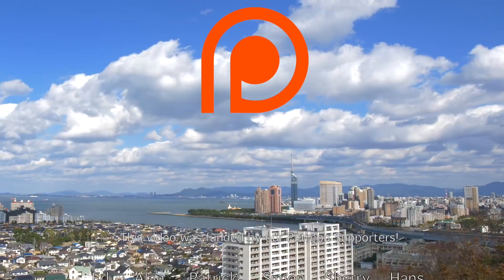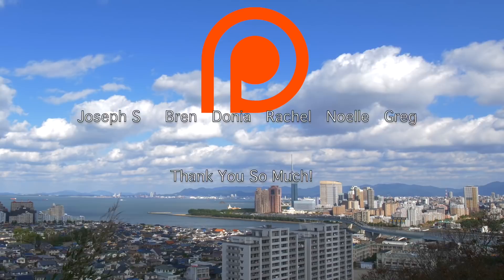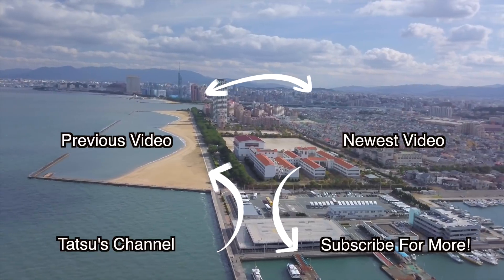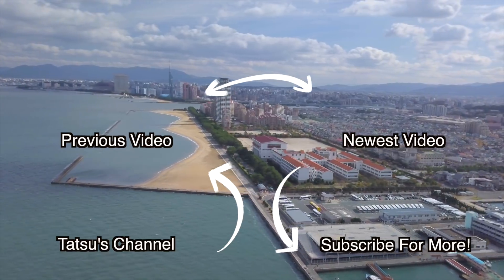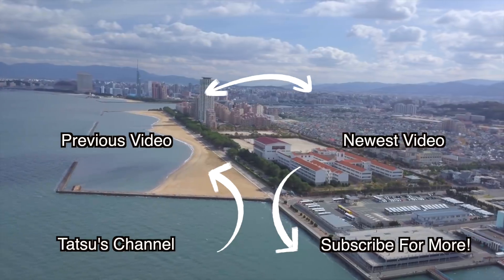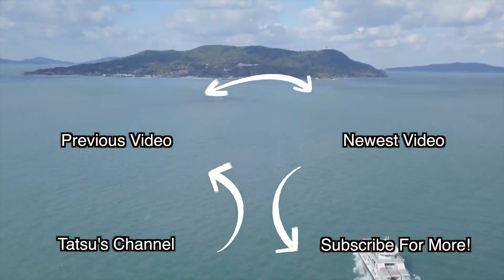This video was funded by our supporters on Patreon, who are helping us create informative videos about Southern Japan. Check the link in the description if you're interested in becoming part of our team. Thank you so much for watching — if you like this video and want to see more of this type of content, please subscribe to our channel, leave us a comment, give us a thumbs up, and let us know you're here.